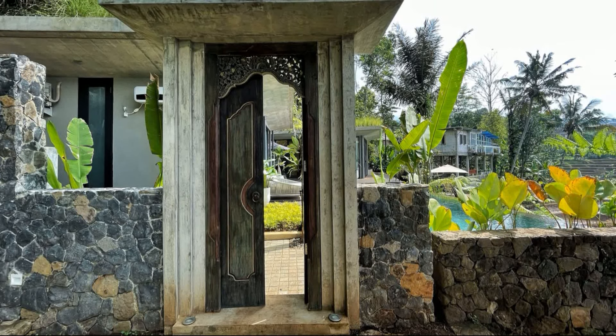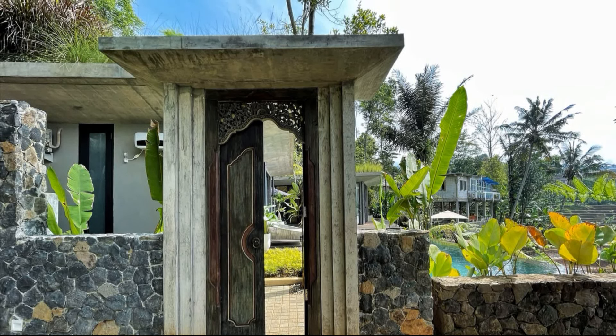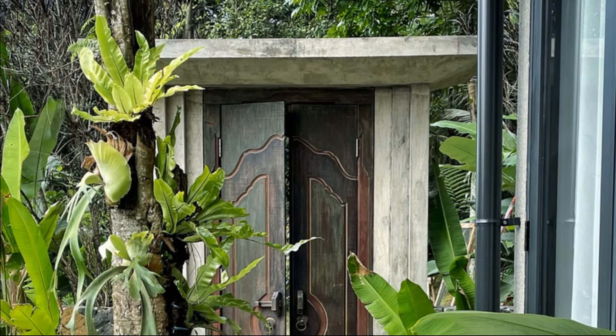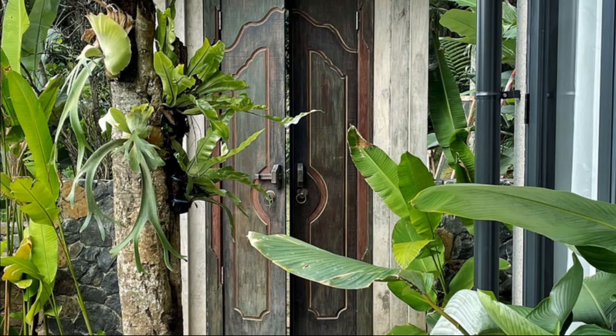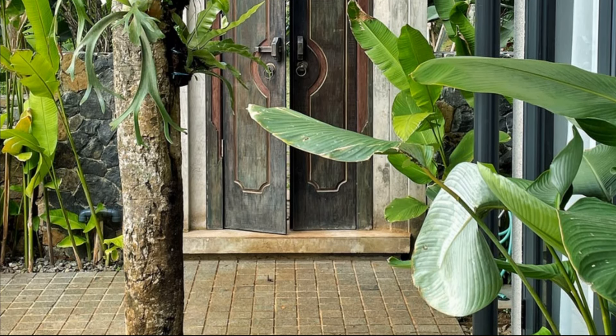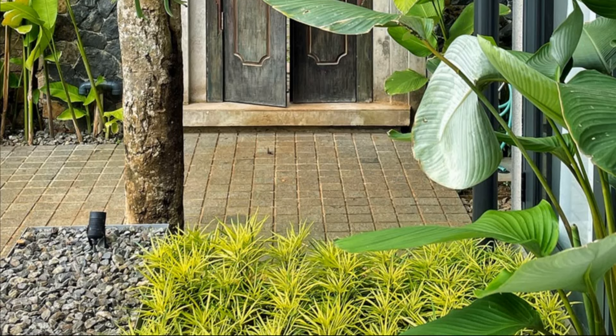The villa is situated on a landscape with uneven contour and adapted around it. To maximize the field of view from the indoor areas, the buildings are split into two and constructed in a V-shape, with full-height glass walls overlooking the rice fields around the area to allow a good amount of natural light to go in.